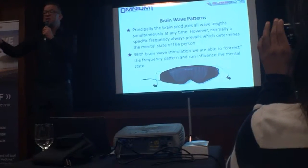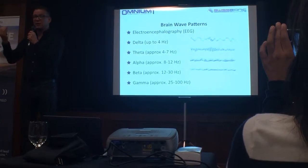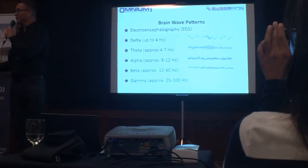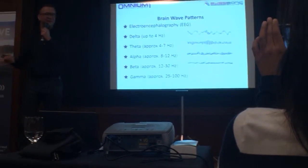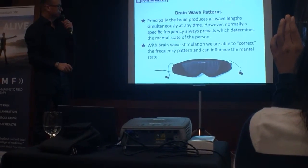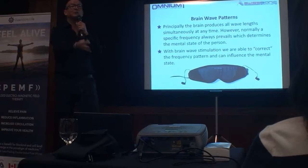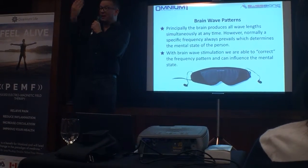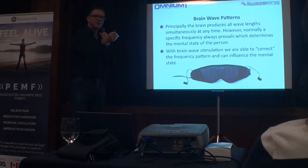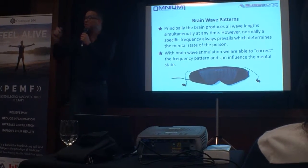For example, right now, if we made an EEG of you, we would see mainly delta and theta brainwaves — because it's late, it's Friday, and you've been listening to this guy from Switzerland for more than one hour already. So if I have you in this delta/theta state now and I would like to wake you up again, I would probably try to apply alpha and beta waves, because the brain will, after a certain period of time, take over this and resonate with it, and that will change your mental state.